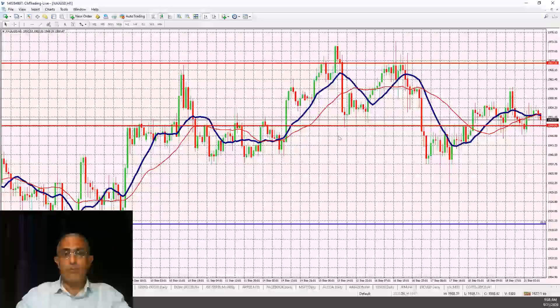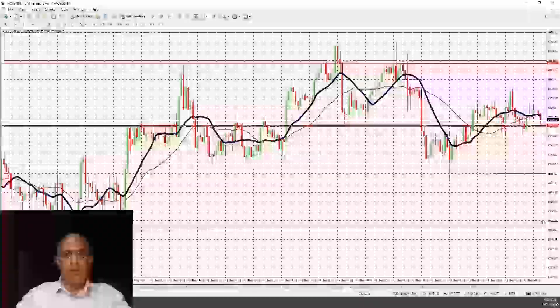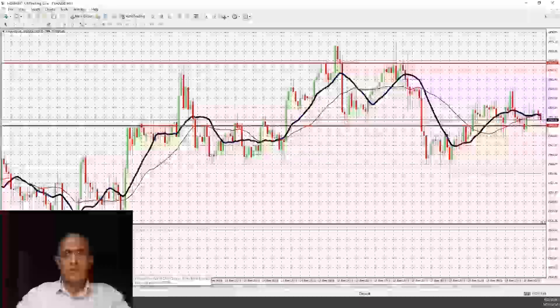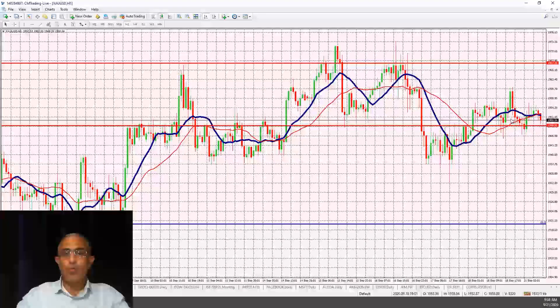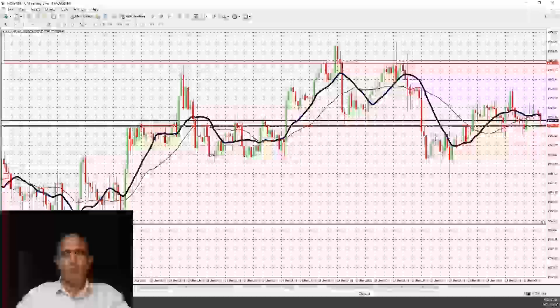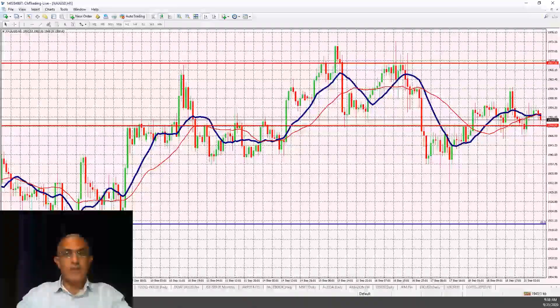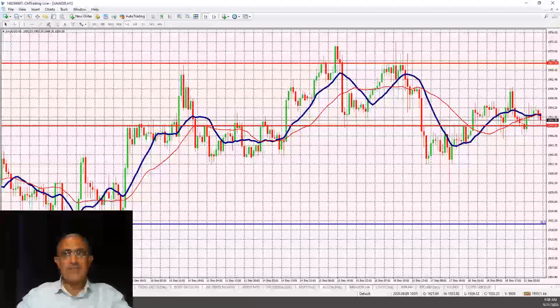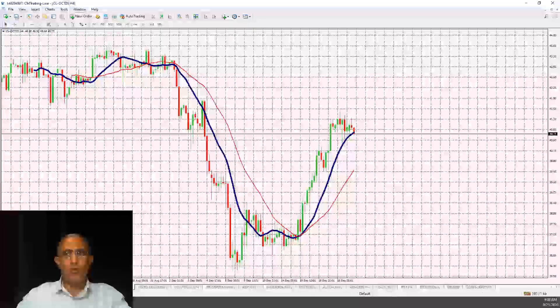As we get closer to the election on November 3rd, I do expect gold to rally up to that point. It's going to trickle up gradually — all of a sudden you'll look and it'll be at 1,967, then bounce and find itself above 1,975–1,985 and rally much higher. Keep that in the back burner.